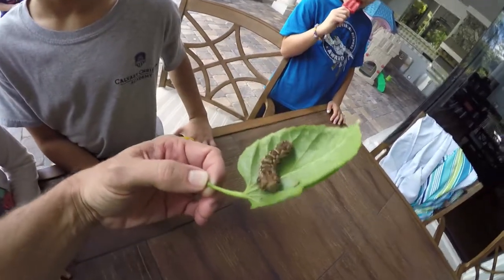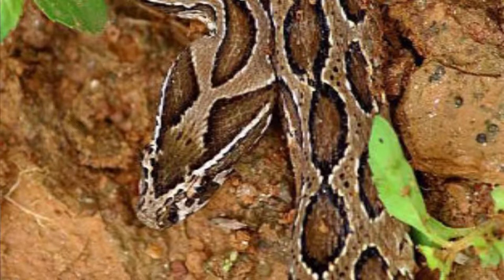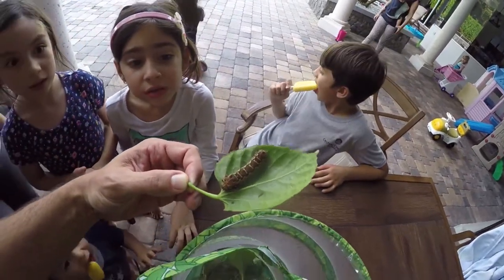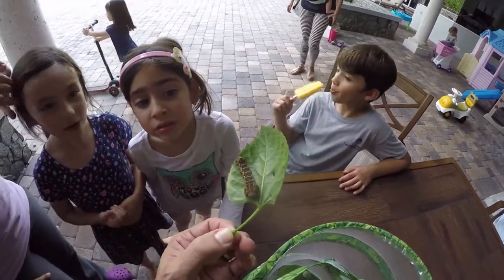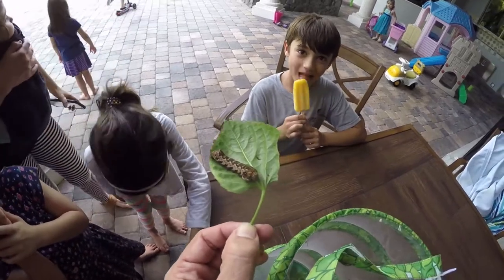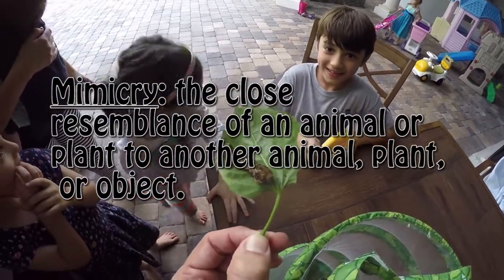Let me ask you a question. This kind of looks like something else, doesn't it? What does it look like? Like a snake, right. Do you know what it's called when something looks like something else in nature to protect itself? It's called mimicry — it's a kind of camouflage, but it's called mimicry. Isn't that cool?